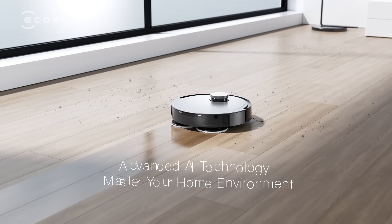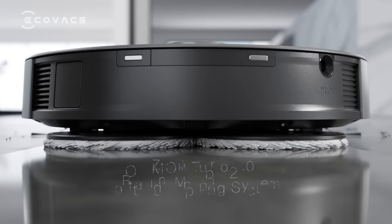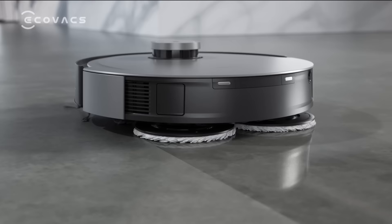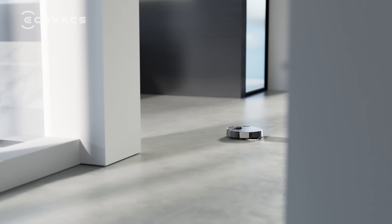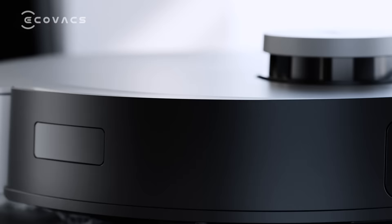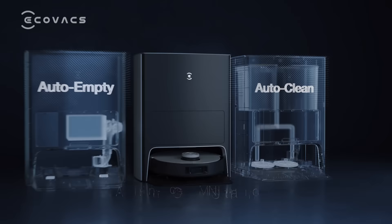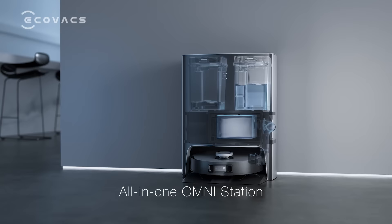The second generation Osmo turbo technology scrubs away tough coffee stains even after 72 hours — unleash the ultimate cleaning power. A masterpiece perfectly crafted by Jacob Jensen design. The all-in-one Omni station can automatically refill water, wash and dry mop cloths, and empty the dustbin.